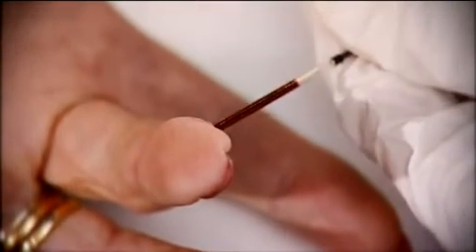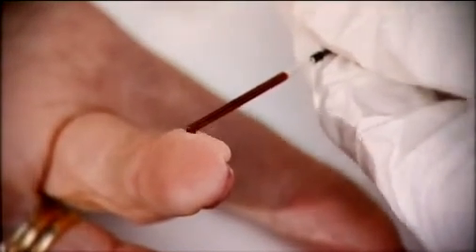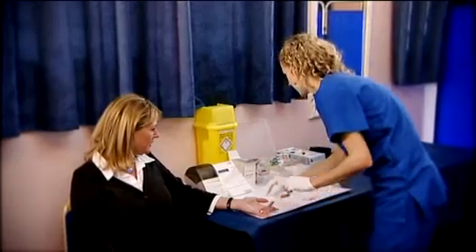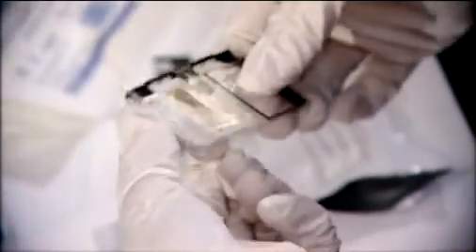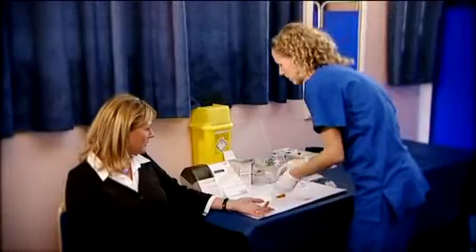Our finger stick test can help identify your risk for diabetes with a glucose screening and review your cholesterol levels. The test is simple — a small pinprick is made on the finger and a drop of blood is taken. This is used to check cholesterol and glucose levels.